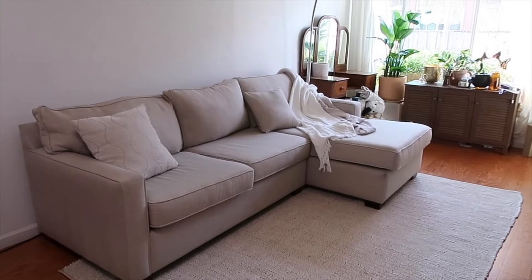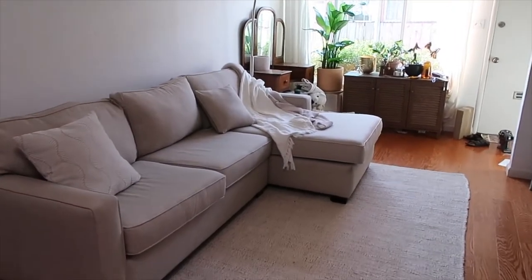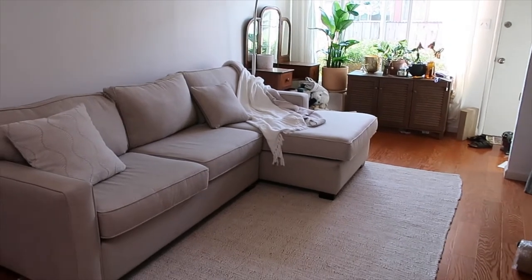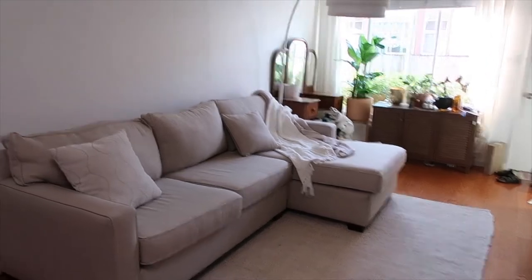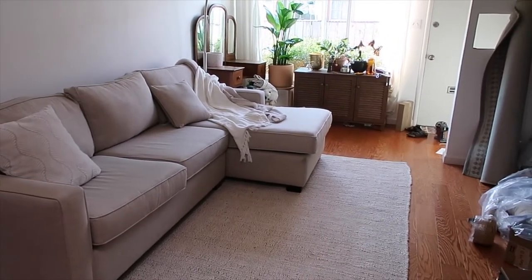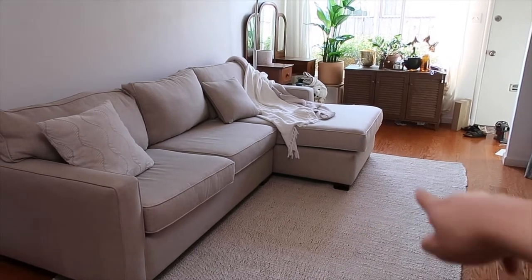Here is the new rug in the space. It's very nice — very plain and neutral. I kind of miss the ornate oriental pattern a little bit, but I think this will be fine, especially once we get a nice coffee table. I really want a round glass top coffee table.